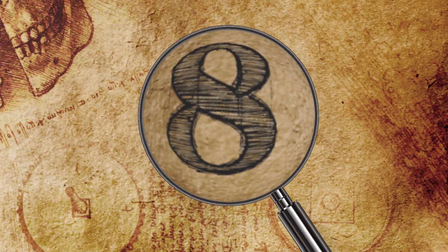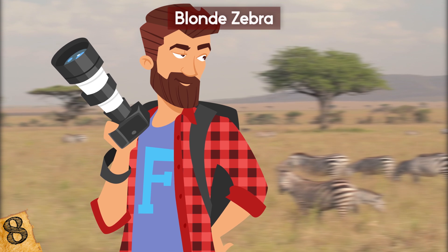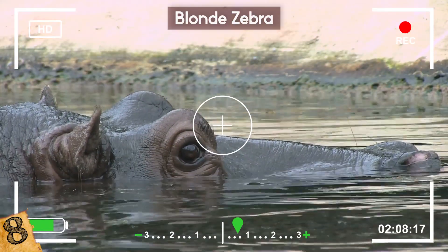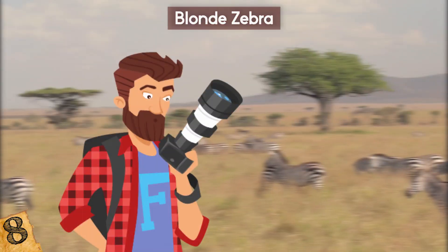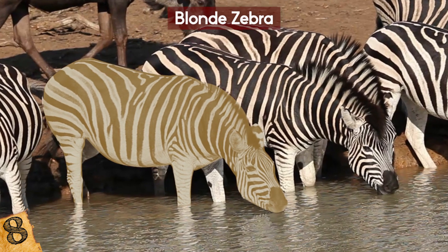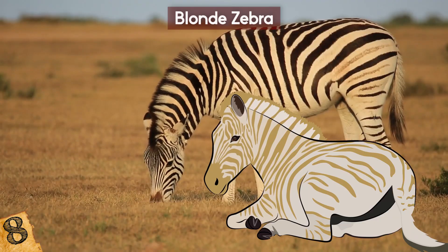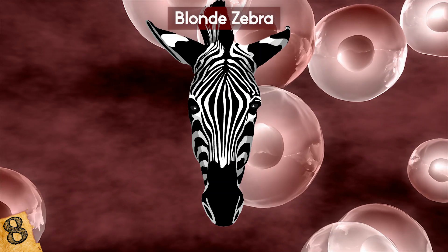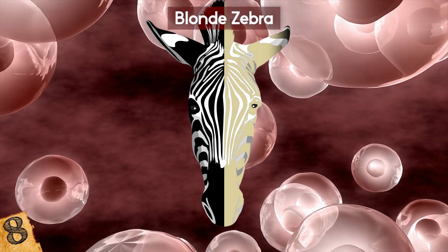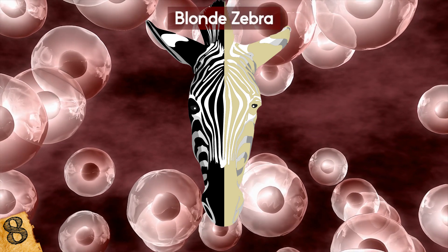Number 8: Blonde Zebra. In February of 2019, a wildlife photographer was taking images of animals as they drank at a watering hole in the Serengeti National Park in Tanzania, when something very unusual came into view. At first it looked like a zebra that had been rolling in the dirt, but the strange coloration remained after it entered the water. Rather than being dirty, this was an extremely rare blonde zebra — something that's been documented before and is thought to be a result of partial albinism, causing the stripes to be much paler in color.